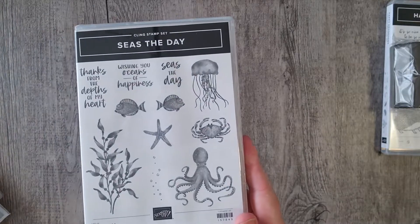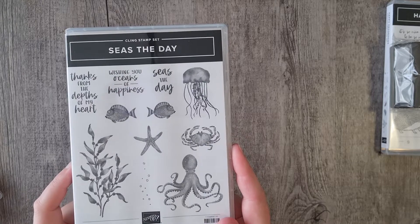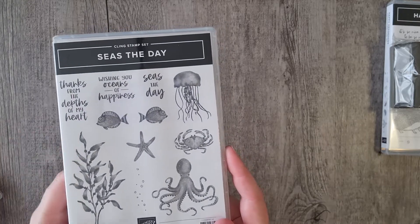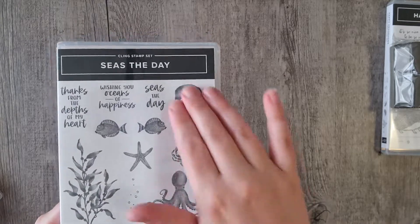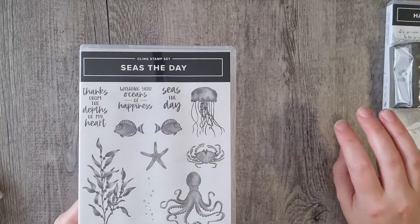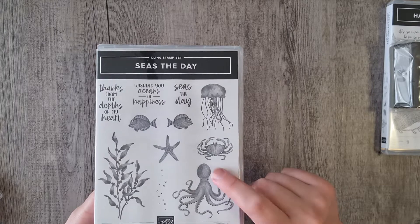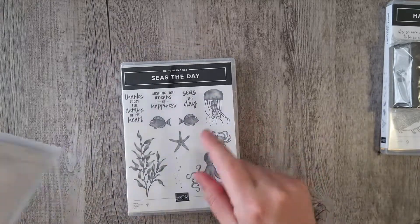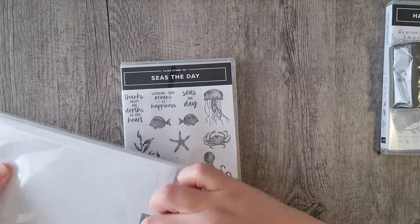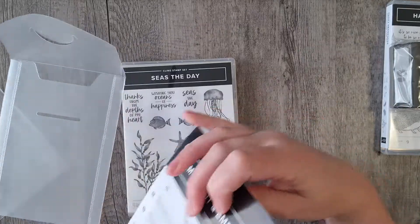I also added the Seize the Day set. I wasn't going to get it, but I've seen a lot of cards made with it and I really like it, so I wanted to test it out for myself. It doesn't look as great on camera as it does in person, so hopefully I'll put up a video to show it properly. It also comes with dies to go with it.